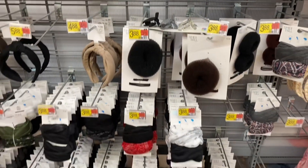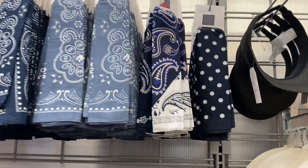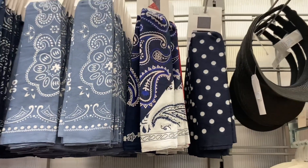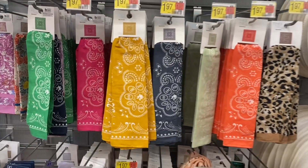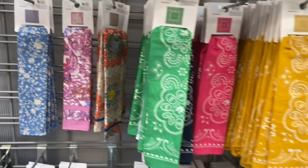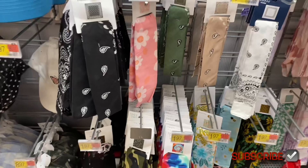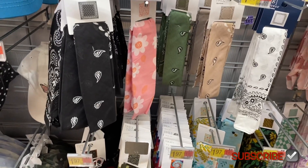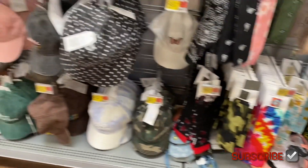They still have all these too. It looks like they have a new bandana here — it's $1.97. And then they have all these still, like the animal print and different bandana colors. Some over here look new too, like that pink one — kind of gives me 70s vibes. And then down here, those two flower ones look new.